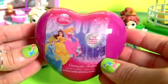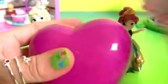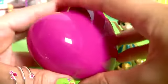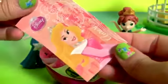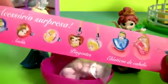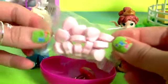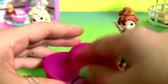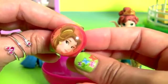Disney Princess Heart Surprise! A sticker, a flyer, candy, and one little ring. This is Belle!